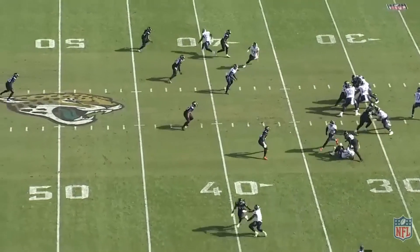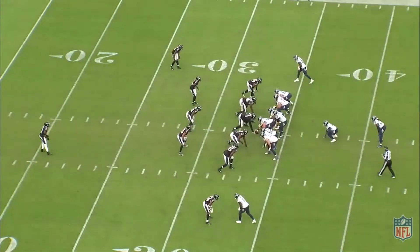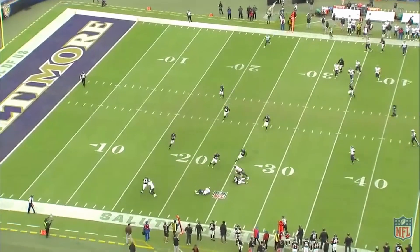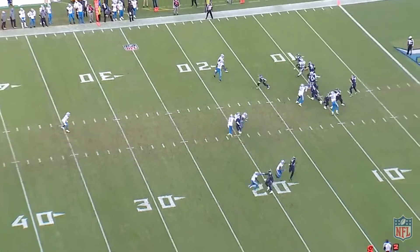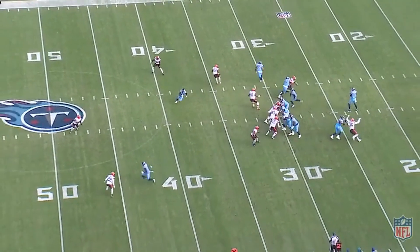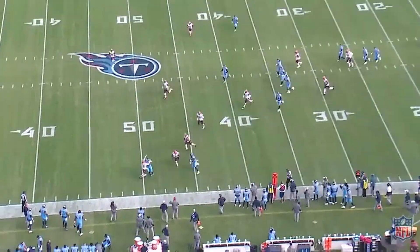He isn't afraid of initiating contact and letting corners run with him because he loves to extend at the top of his route to create separation. He'll even search for that contact if they're squatting on his route so that he can use his momentum to push off. You may be looking at this and say, isn't that offensive pass interference? And the answer is yes, it is. But he does have a technique to it. Brown does a good job of using the defender's momentum against them so that it looks like a natural movement of them overshooting his route.